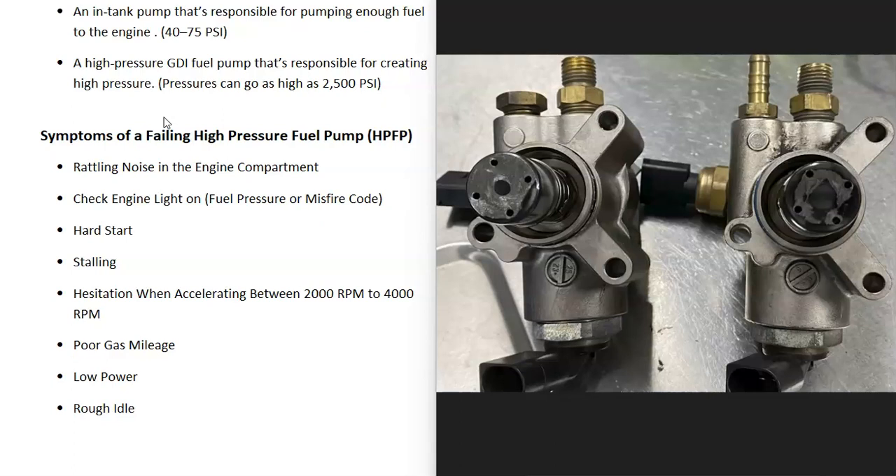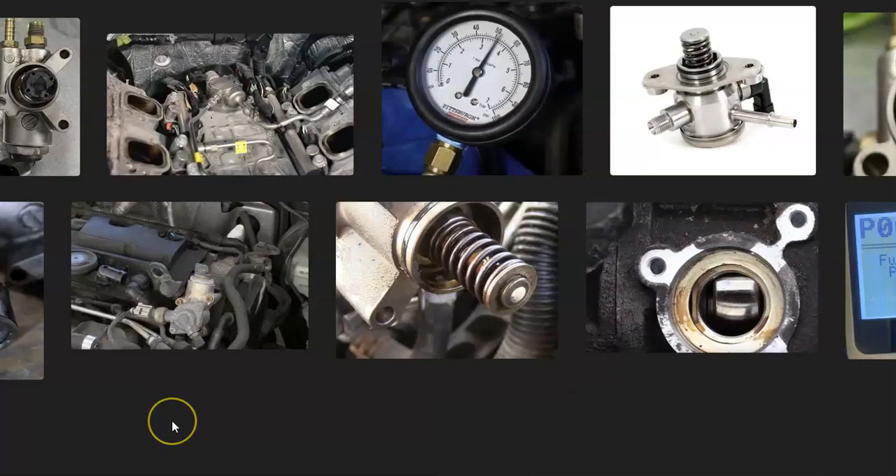If you're going to work on a high fuel pressure system, be sure to get the manual and get the procedure for releasing the pressure in the lines before doing any work, because that gas pressure inside those lines can be very high. That's basically it — I just wanted to go over the symptoms of a bad high pressure fuel pump and what to look for if you think it's failing. If you have anything to add, please comment below. If you have any questions, ask me and I'll try to answer them. If this video helps you, please click like and subscribe.